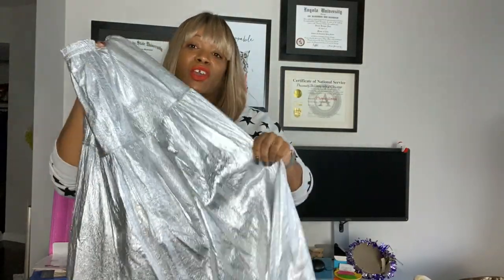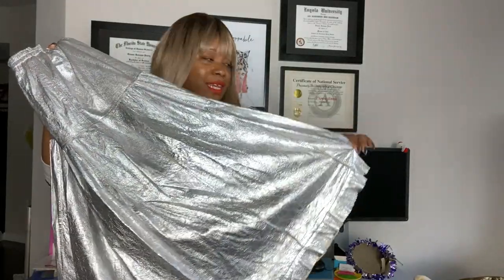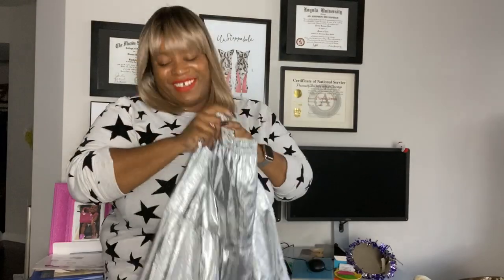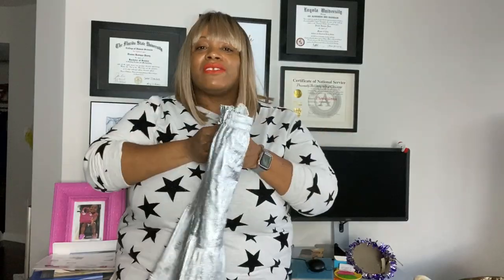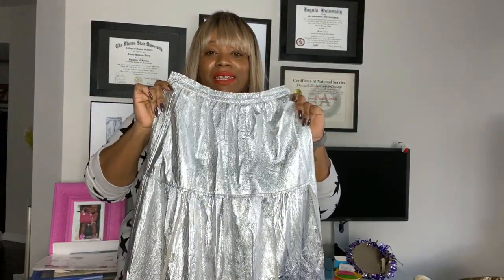It was going to go to the back had I not been there to get it. I think that's why I'm so addicted to the business — I have to go to the bins because if I don't, stuff like this is going to go. It's that dramatic. I feel that way every time — I gotta go to the bins, I gotta go to the bins. This was on its way to the back.